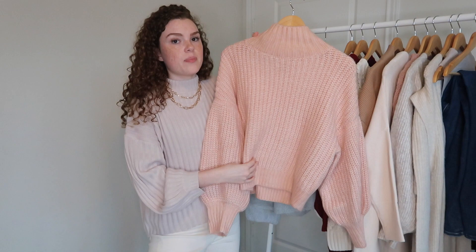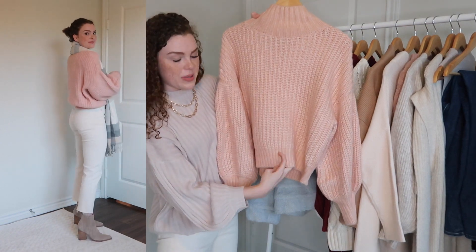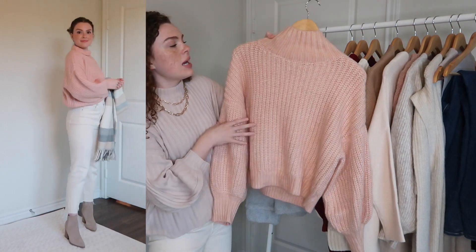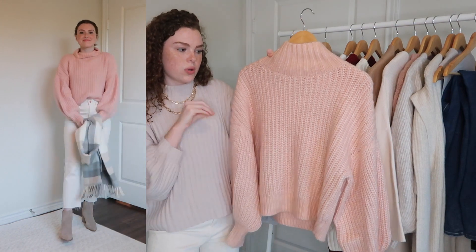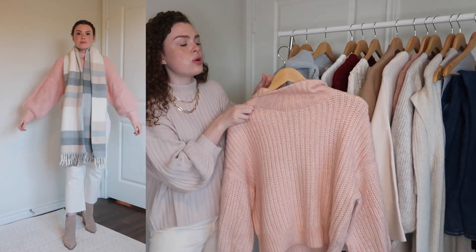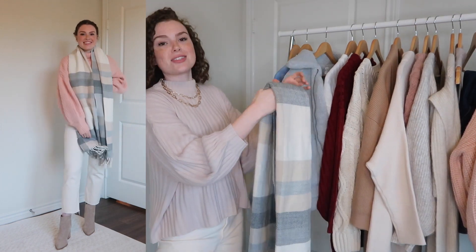The last find from Express is this balloon sleeve light pink sweater, which is adorable. I love tucking it into white pants like these — there's a little tighter section near the hem that bubbles over the waistband really flatteringly. This is my only true balloon sleeve sweater right now. The neckline isn't a full turtleneck so it's flattering to fold over, and I paired it with a scarf.